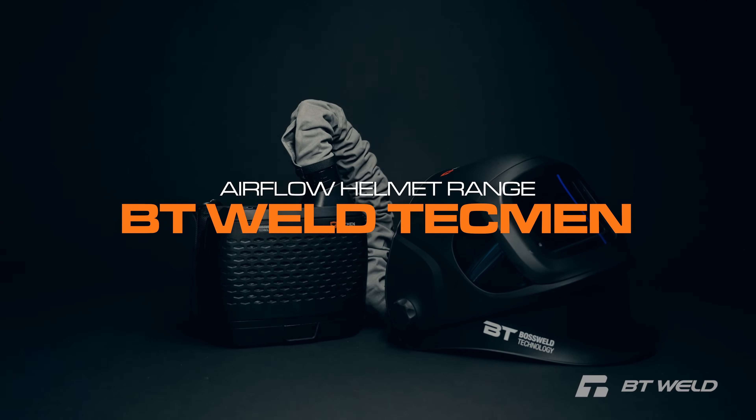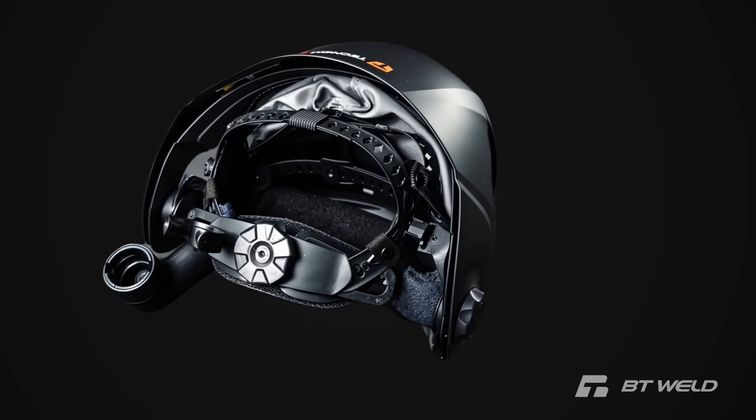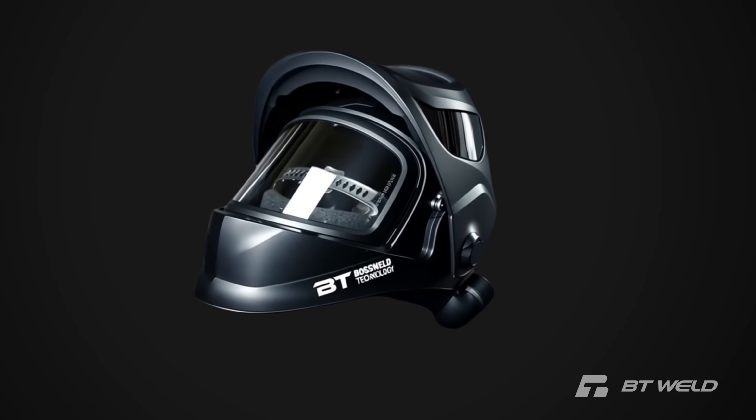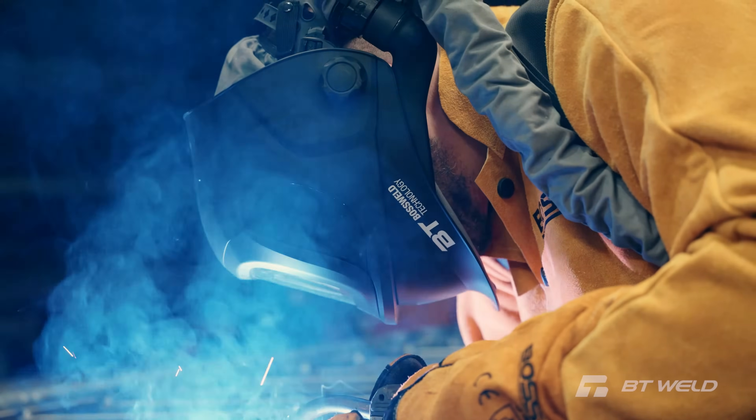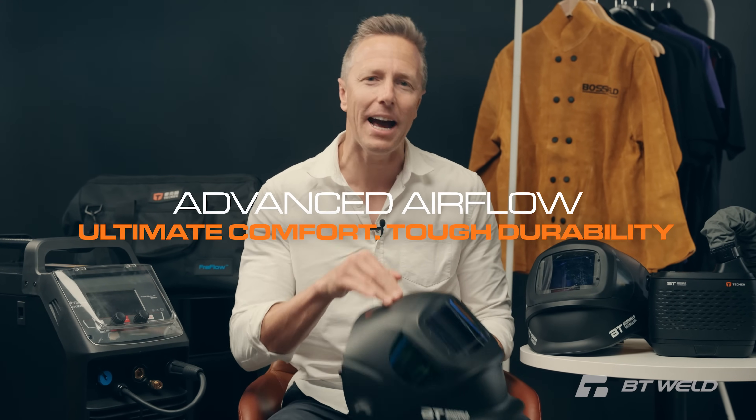Take a look at the BT Weld Techman Airflow Helmet range. Designed with Australian welders in mind, it's built on over 55 years of industry experience. Because who knows welding better than Aussies? This helmet combines advanced airflow, unbeatable comfort and tough as nails durability.